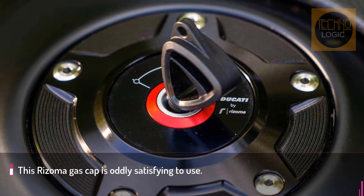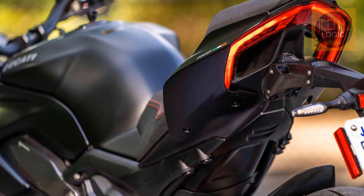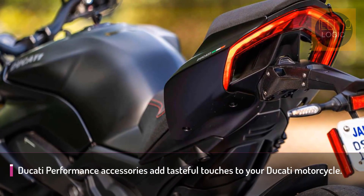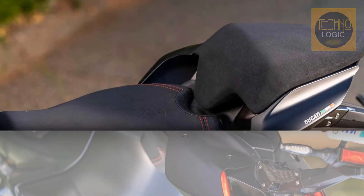A splendid detail that embellishes the front of the Streetfighter V4 tank in a way that only carbon fiber can. The finishing and lines of this accessory are perfectly integrated into the racing look of the latest bike made at Borgo Panigale.